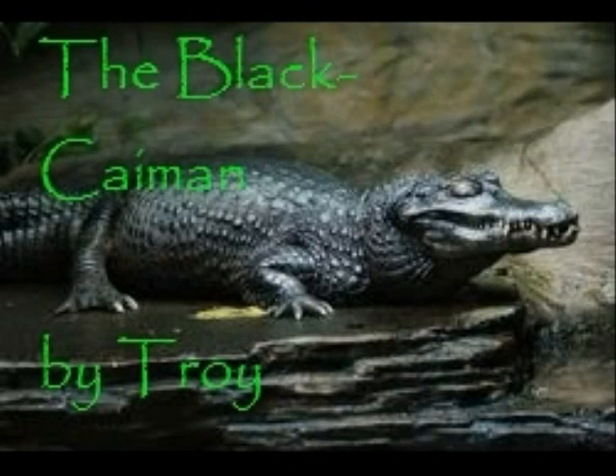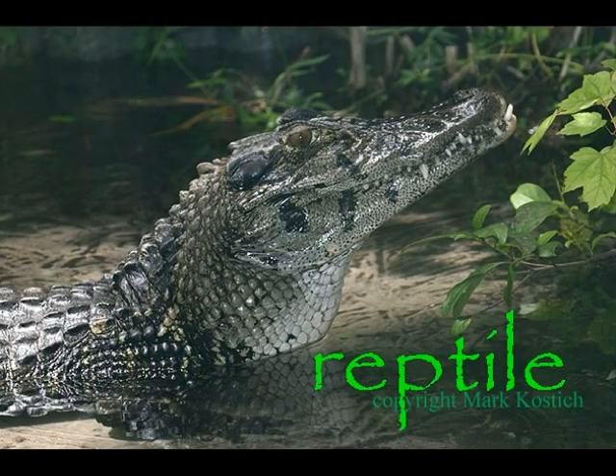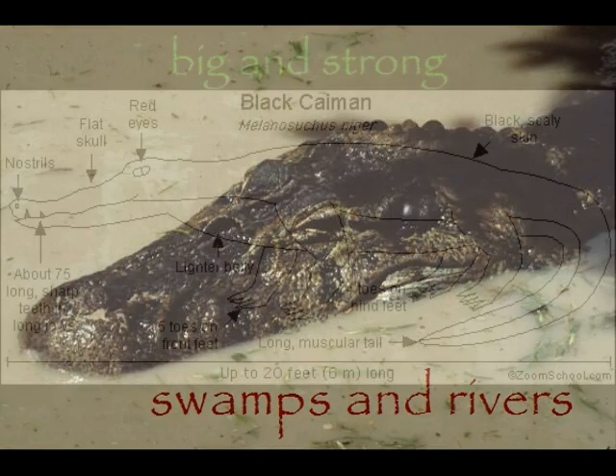The animal I'm going to talk about today is the black caiman. The black caiman is a reptile from the crocodilian family. Black caimans live on the floor of the rainforest in swamps and slow moving rivers of the Amazon and Costa Rica.